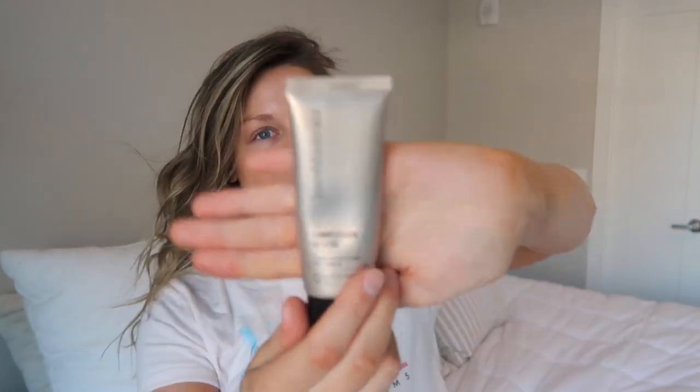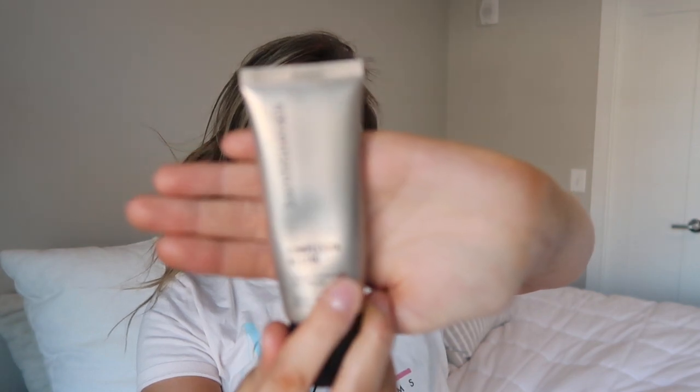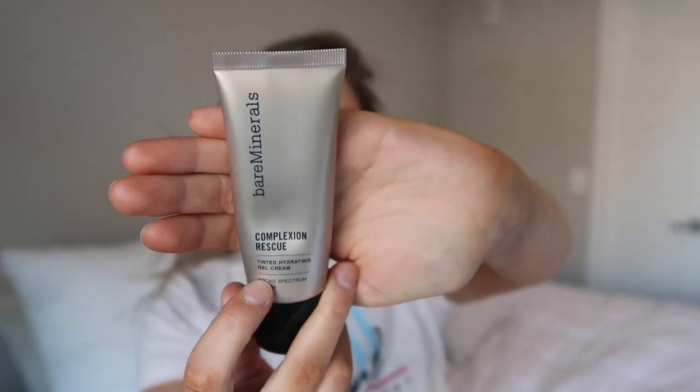After the glowy base, I like to follow up with my Bare Minerals Complexion Rescue. It's actually a tinted hydrating gel cream. I always use this now and one thing is I never used to like tinted moisturizers — I wanted full-on glam all the time and I never would have applied anything with my fingers. Now I love to because I think it makes everything look so much more natural and really just soaks into the skin really well. I'm just going to apply this to one side of my face.